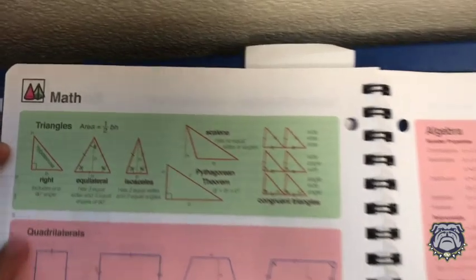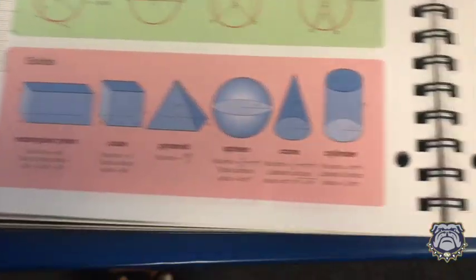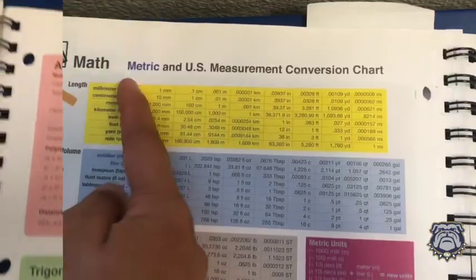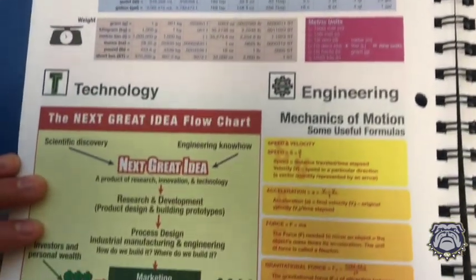For our math experts, there are a variety of examples for geometry, and it also includes a ruler, which can help you a lot throughout the whole year. It also gives a lot of examples on length, volume, weight, technology, and engineering.